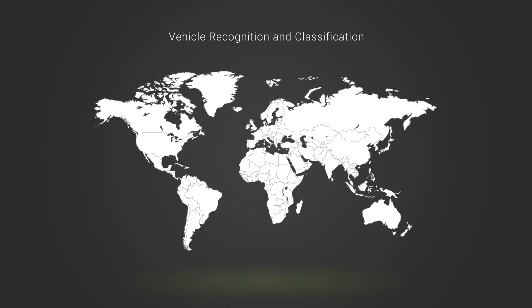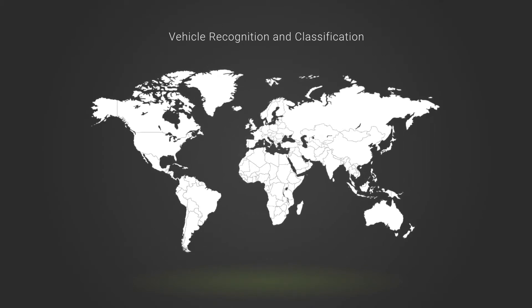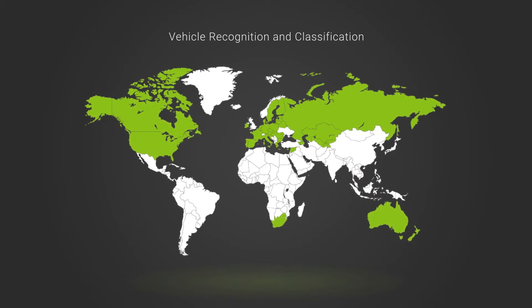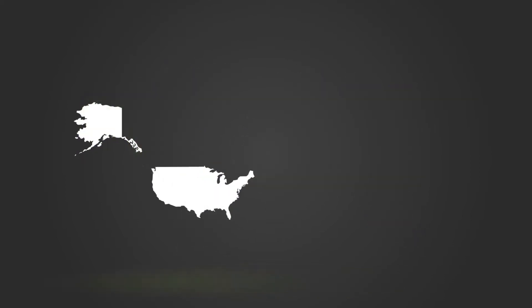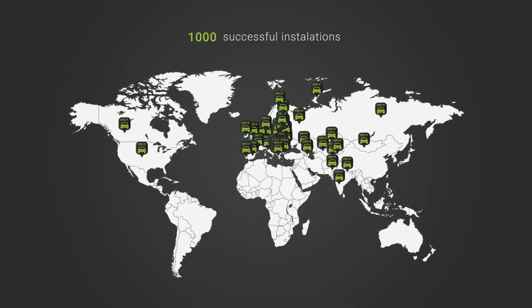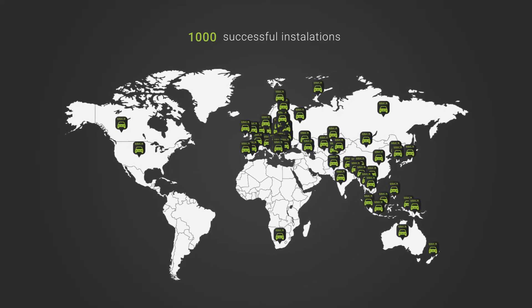Today NumberArc supports vehicle recognition and classification worldwide — in Europe, CIS, South Africa, Asia, Australia, New Zealand, USA and Canada. Vehicle classification is coming soon in all 50 US states. More than 1,000 successful installations in Europe, CIS, Africa, and the APAC region.